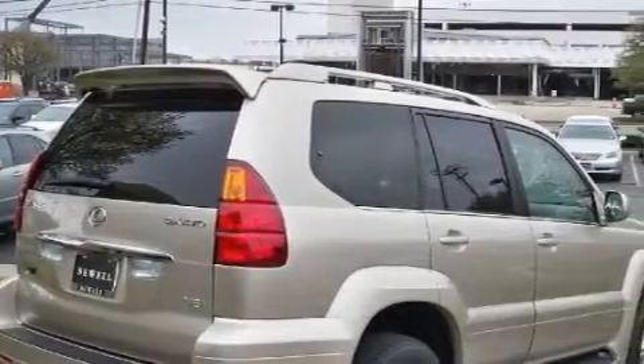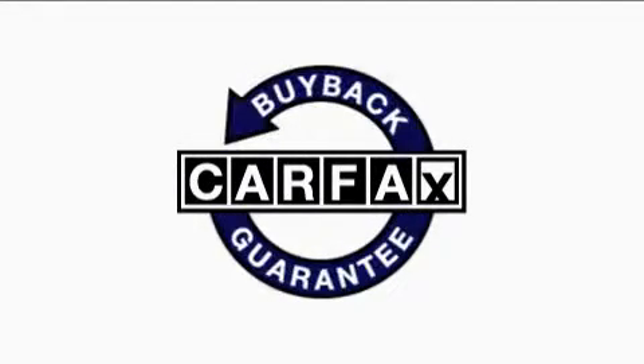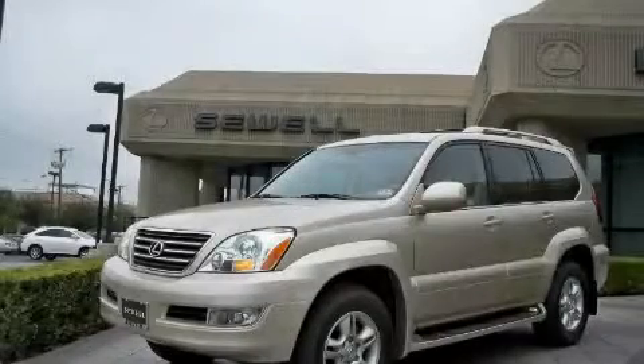A traction control system, and this vehicle has just over 31,000 miles. Not to mention that this Lexus qualifies for the Carfax buyback guarantee. Stop by today and test drive this SUV for yourself.